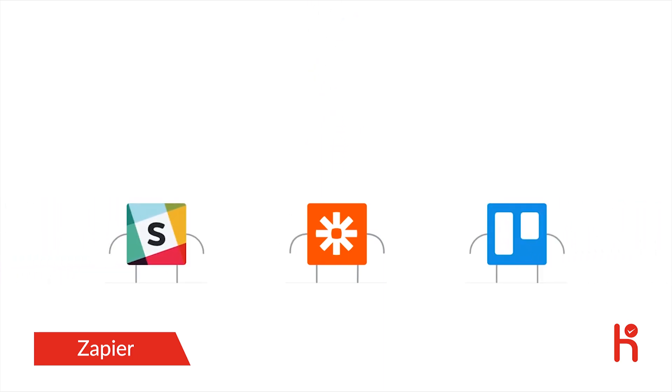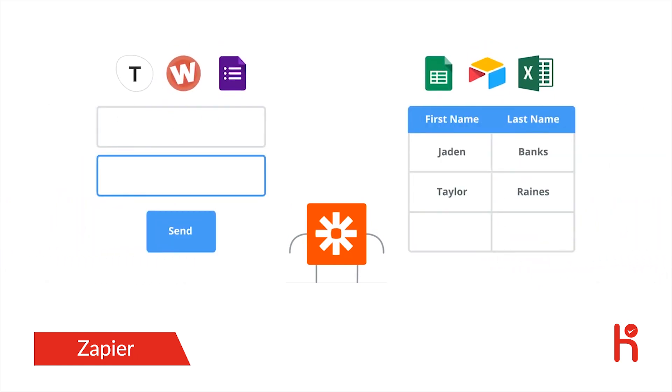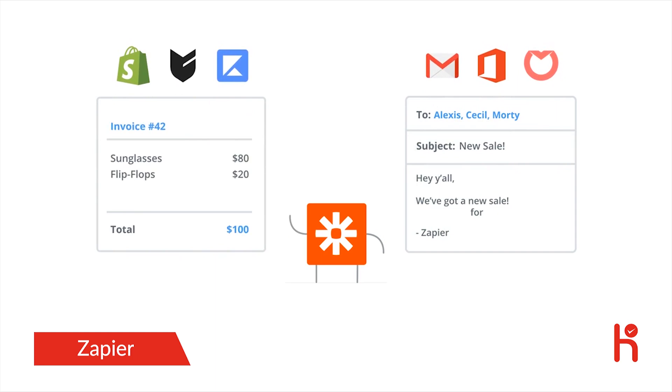With Zapier, the apps you rely on can talk to each other through personalized integrations called zaps. Each zap tells your apps how and when they should pass data back and forth. For example, you can set up a zap to automatically copy new form submissions to a spreadsheet, or make a zap that sends email and chat notifications to your team automatically when you make a sale.